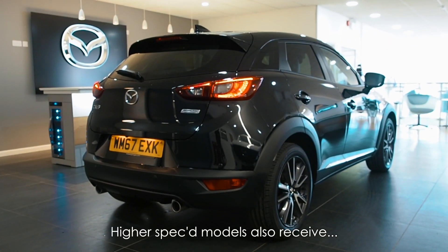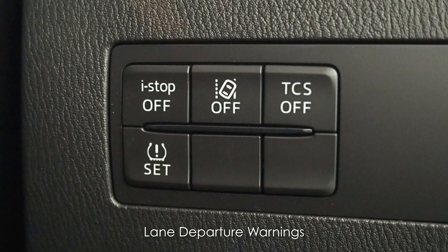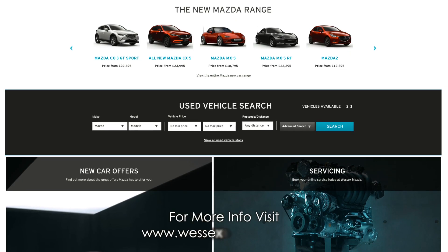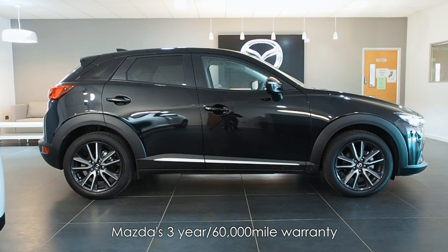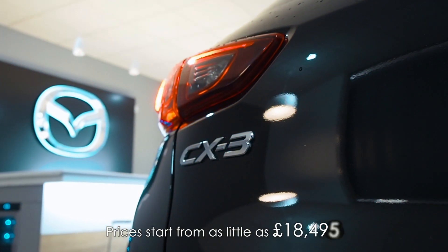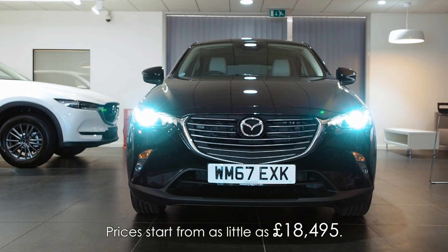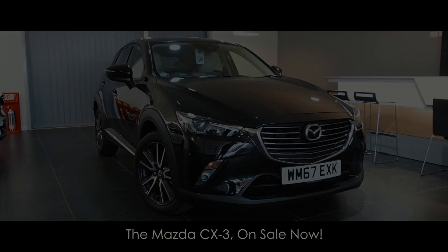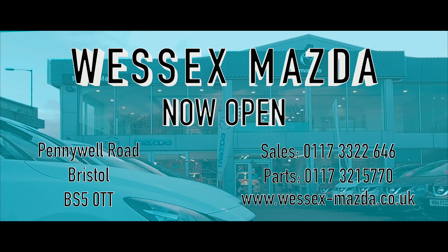Higher spec models also receive lane departure warnings and smart city brake support. For more information visit wessexmazda.co.uk. You'll get Mazda's 3-year, 60,000 mile warranty and prices start from as little as £18,495. The Mazda CX-3, on sale now at Wessex Mazda on Pennywell Road.